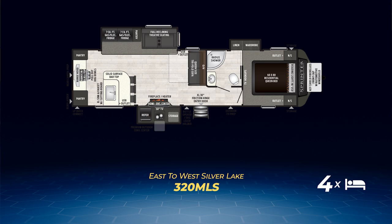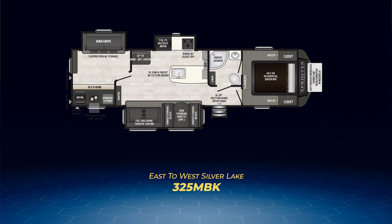Floor plan number two of the front bedroom layouts is the 328 MBK — a bunkhouse floor plan. The 328 has a true bunk room with a solid privacy door. Inside the bunk room are a pair of twin bunks and a sleeper sofa, with the sofa and one of the bunks on a slide. Two additional slides are in the main living area: one pulls out the major kitchen appliances, and on the opposite, a slide pulls out the dinette and reclining theater seats. Between them sits a large kitchen island with plenty of countertop space. The front end is identical to the 320 MLS. The 328 MBK can sleep up to six.